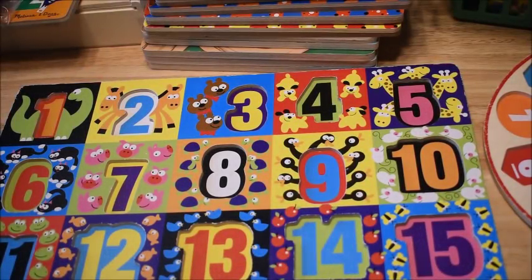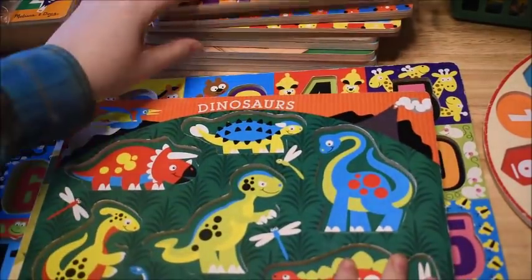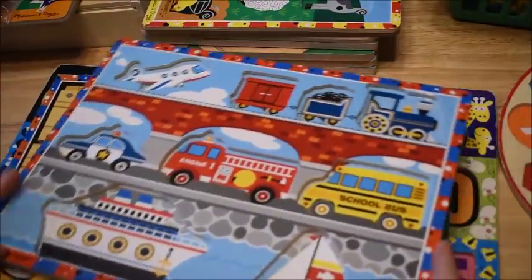Hi friends, Amanda here from Faithfully Homemade. Today I'm going to talk about how you can use puzzles for phonics and for math. You can pair up all sorts of different puzzles for phonics and math. I have here just a whole ton of Melissa and Doug puzzles because they are my favorite.